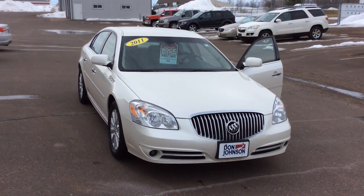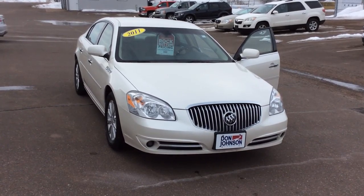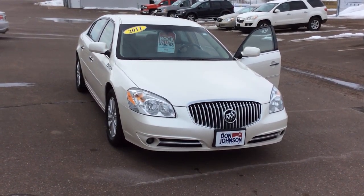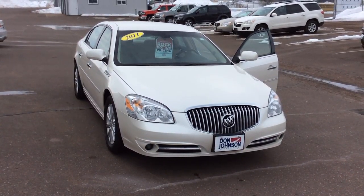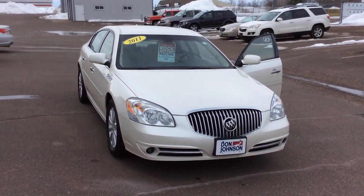This is Bob at Don Johnson Motors here in Rice Lake, Wisconsin. I wanted to take a moment and show you one of the trades I've recently brought in. This is a 2011 Buick Lucerne, and it is the top-end CXL trim level.